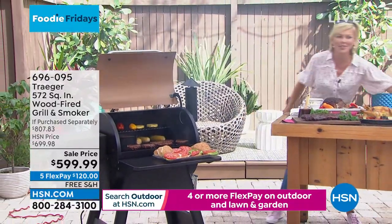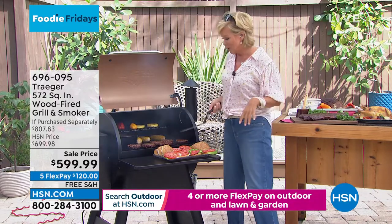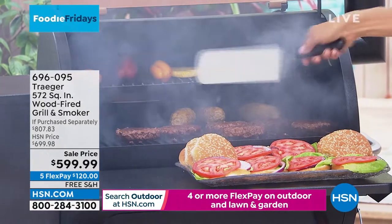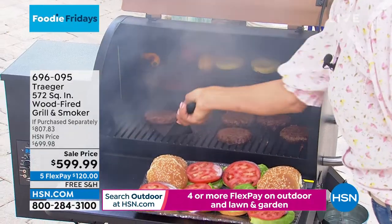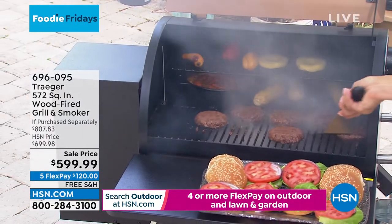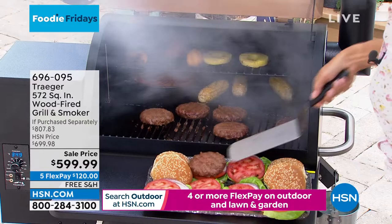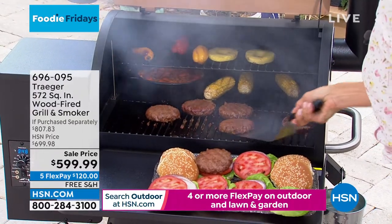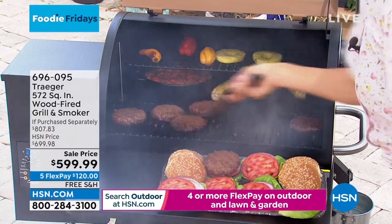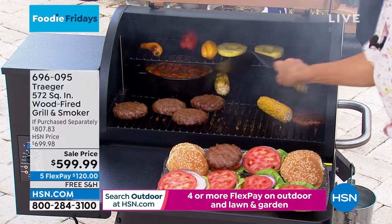Oh my gosh, I wish you guys could smell this. Do you hear that sizzle? We cranked up the temperature a little bit because some of these are ready. Oh yeah, look at that. I don't want to burn those vegetables in the back. Let me take a couple of these off. Move these over so I can bring those vegetables out to the forefront and get started all over again.